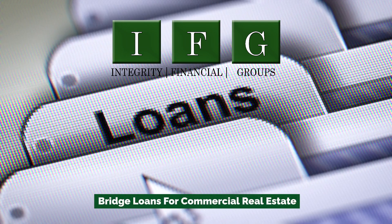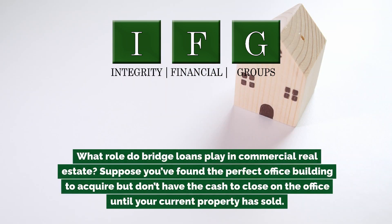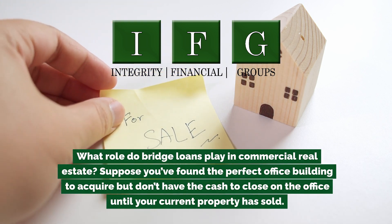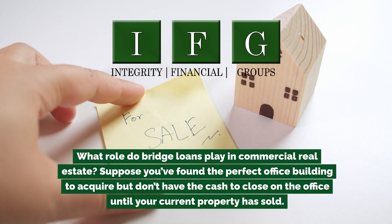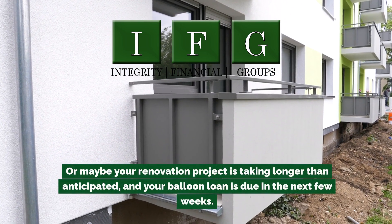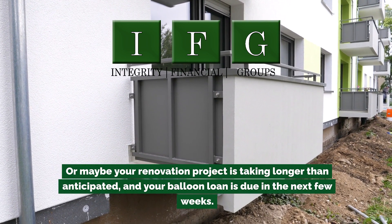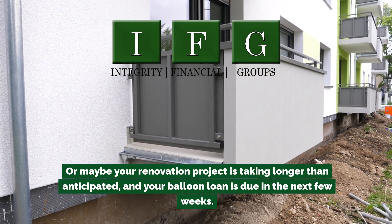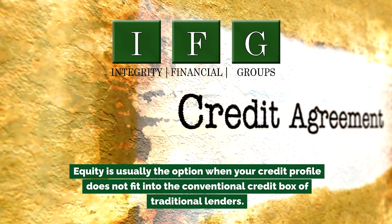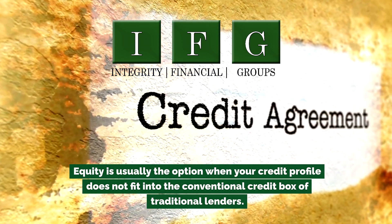Bridge loans for commercial real estate — what role do they play? Suppose you've found the perfect office building to acquire but don't have the cash to close until your current property has sold. Or maybe your renovation project is taking longer than anticipated and your balloon loan is due in the next few weeks. Equity is usually the option when your credit profile does not fit into the conventional credit box of traditional lenders.